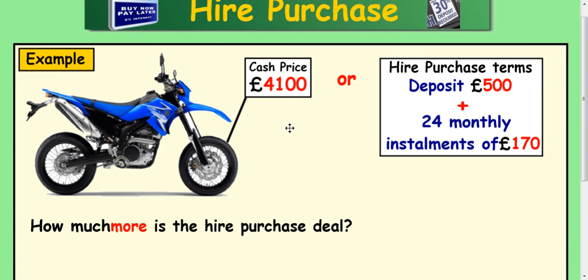Example one. If you went in to buy this motorbike and you had the cash for it, it would cost you £4,100. Or there's another way to do it — you can pay a deposit of £500 and then 24 monthly instalments of £170.